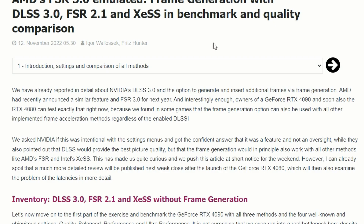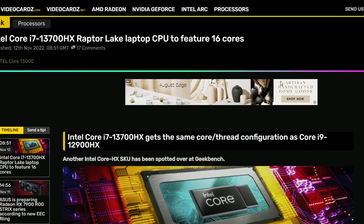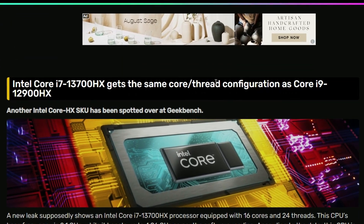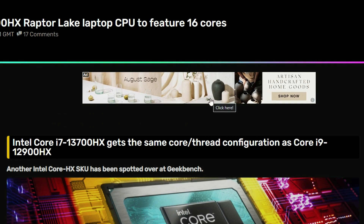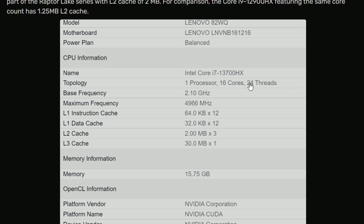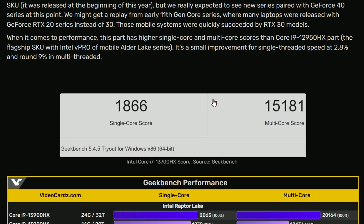Next up, the Intel Core i7-13700HX Raptor Lake mobile CPU has leaked in a Geekbench score. It features 16 cores, with a base frequency of 2.1 GHz and a max of 4.966 GHz. The Geekbench single-core score is 1866 and multi-core is 15,181.